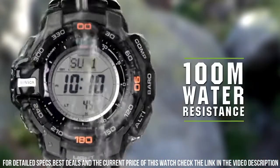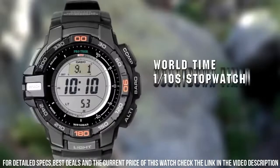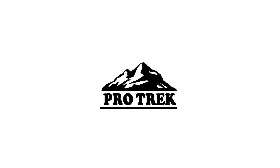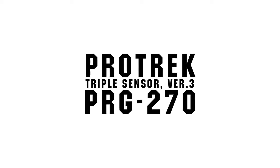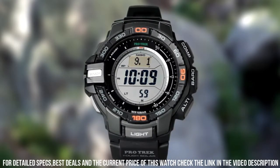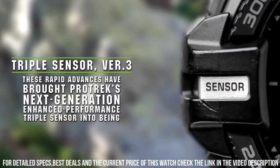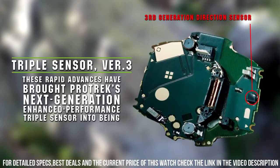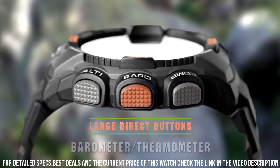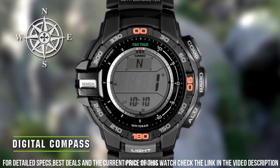Item shape: Round. Dial window material type: Mineral. Display type: Digital. Buckle clasp. Case material: Stainless steel. Case diameter: 5.2 cm. Case thickness: 14 mm. Band material: Plastic. Band length: 9 inches. Band width: 26 mm. Band color: Black. Dial color: Gray. Bezel material: Resin.